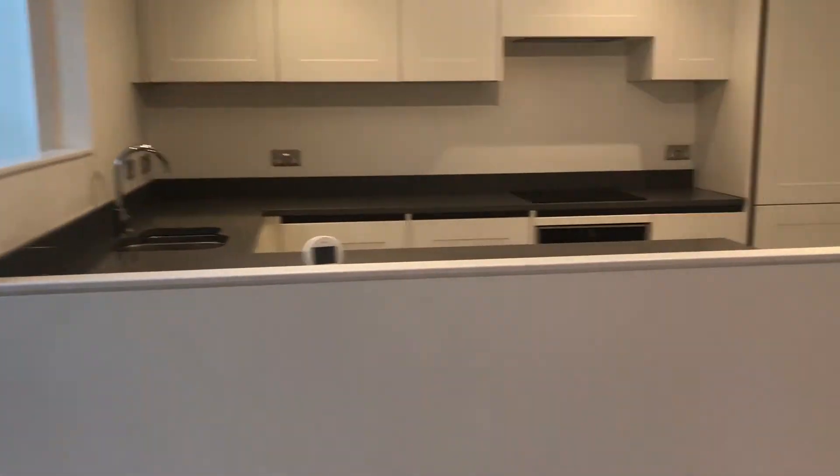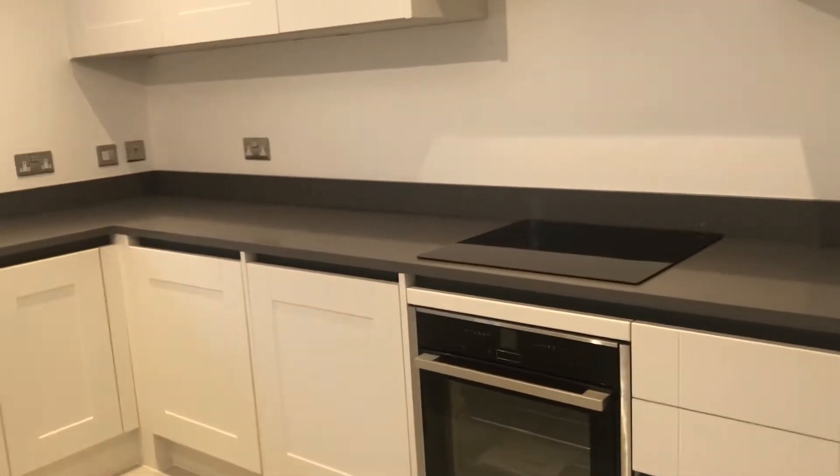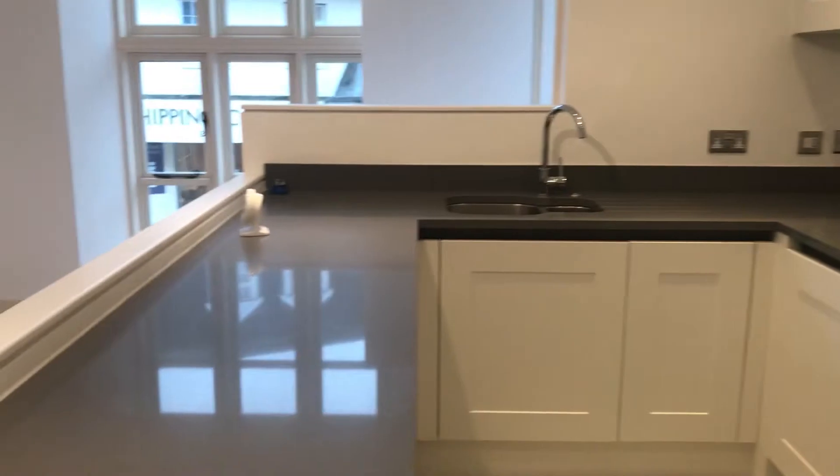We've got the bedrooms through there, but this is the kitchen — again, integrated appliances: fridge freezer, oven, dishwasher, and washing machine, all to a really nice finish. And then you've got a big living dining space there.